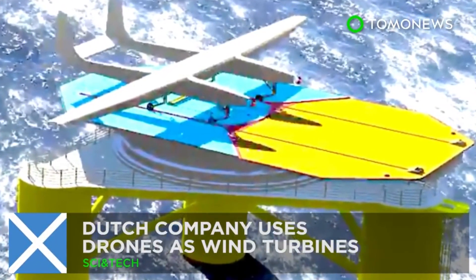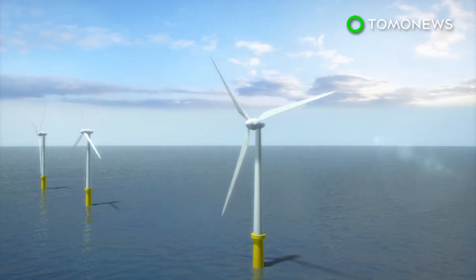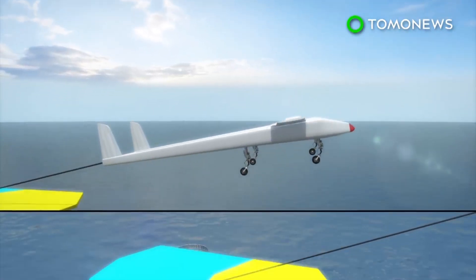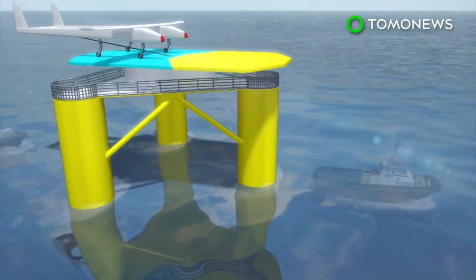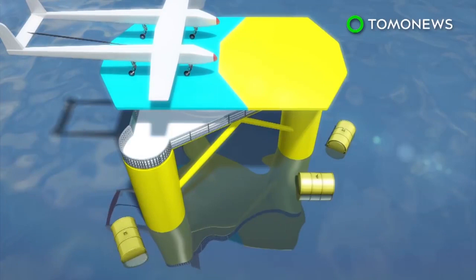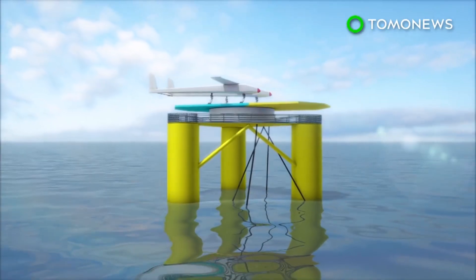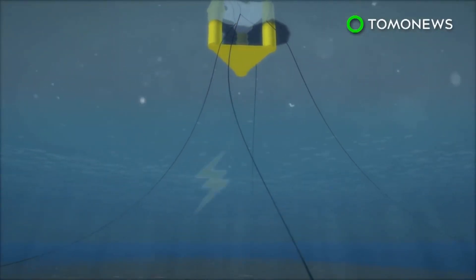Dutch company uses drones as wind turbines. Traditional wind turbines gather most wind energy at the tip of their blades. Dutch firm Ampix Power instead uses a drone tethered to an offshore platform to gather wind energy at higher altitudes. The concept Airborne Wind Energy System is deployed on floating platforms. From there, the drone would fly to an altitude of 500 meters, where it creates electricity from high-altitude winds. The system can operate at depths of between 60 and 300 meters and is kept in place by six mooring cables attached to the ocean floor.